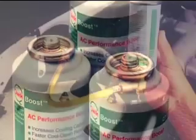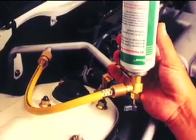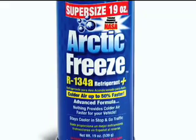The result was QuickBoost, a low-cost performance-enhancing additive that works by increasing the cooling capacity of a refrigerant. QuickBoost products are now sold everywhere and are also used by NASA.